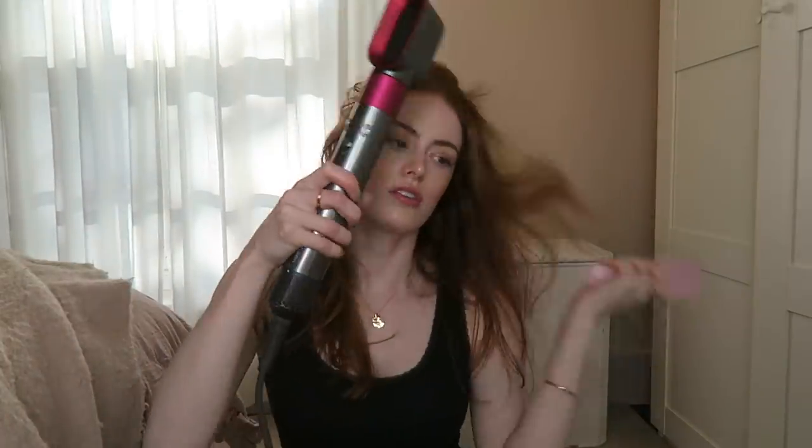Before I start drying my hair, I'm just going to add a little bit of the Living Proof Weightless Styling Spray — this is the Anti-Frizz Styling Spray and it works like magic. Then I'm going to rough dry my hair with this attachment on a warm setting. And then I'm going to use the small barrels to give my hair a little bit of bounce and volume. I use the middle setting so it's not too hot but not too cold, and then I hold it on the cold before I release it.